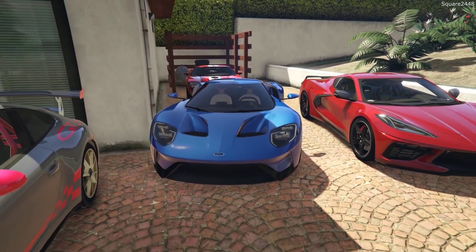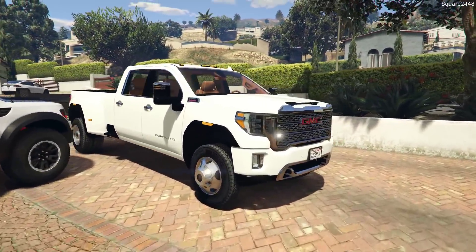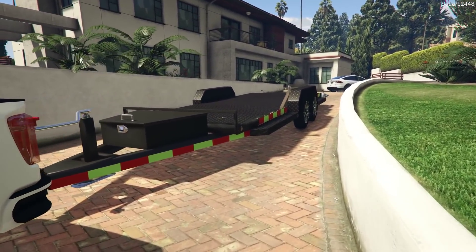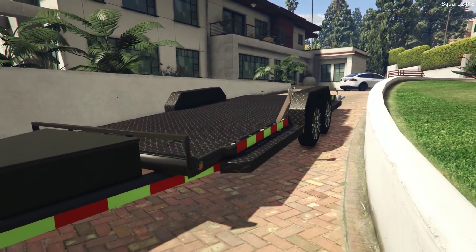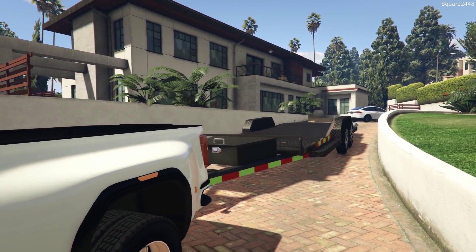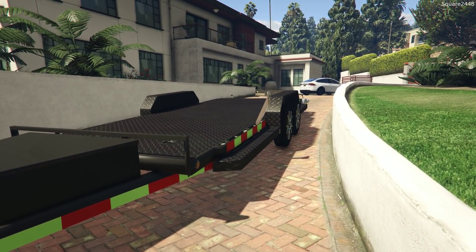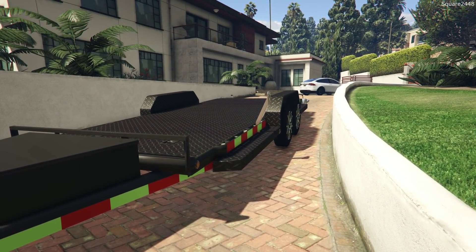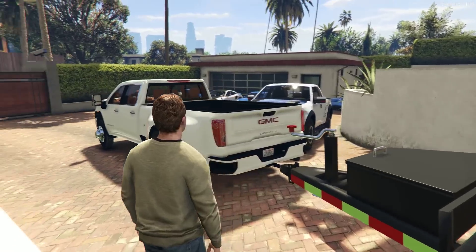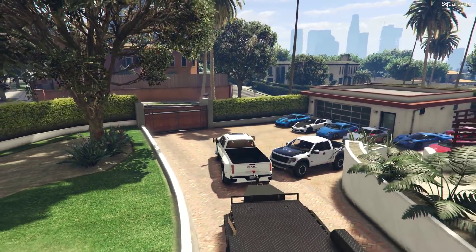The first thing I want to do is take the GMC Denali and drop off our car trailer in storage. We just don't have enough room here at the house, and I was able to get a storage spot right next door for a few hundred dollars a month. I really do like this car trailer, but maybe in the future we'll switch over to an enclosed trailer to prevent damage on our vehicles. I decided to change the color of the Denali — it looks a little better now.